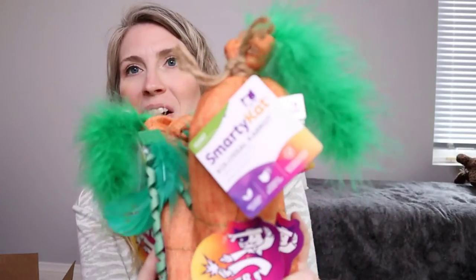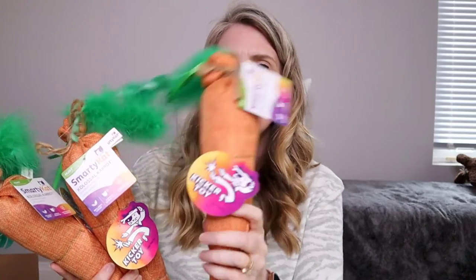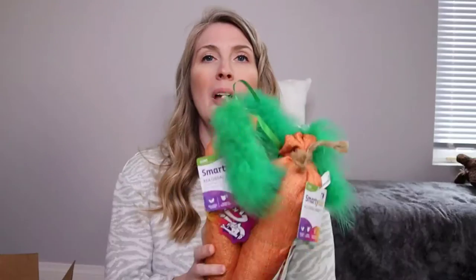These bad boys are Colossal Carrot Kickers, and I got them at Target — I'll link those in the description below. I got three because she has three cats. They are giant and I really think her cats are going to absolutely love them. Play is really really important for cats; interactive play most closely mimics hunting behavior, which cats need to do many times a day. I want to make sure there's plenty of play and enrichment for her cats.